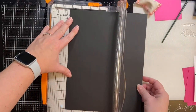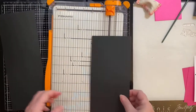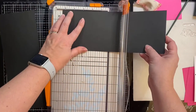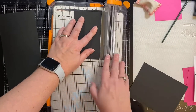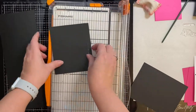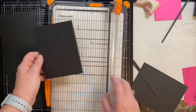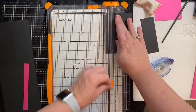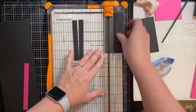Now I'm taking a piece of black 110-pound heavyweight cardstock and I'm cutting it in half. The left half will be used for my card base, and then here I'm trimming this one down to 4 by 5 and a quarter, but I'm actually going to cut it down some more so that it will be the small piece in the middle of the card.